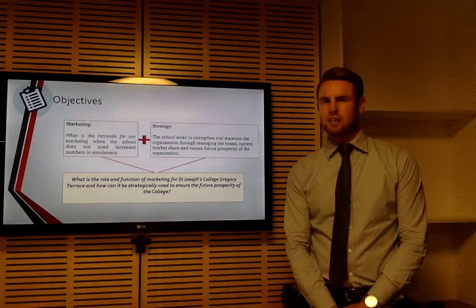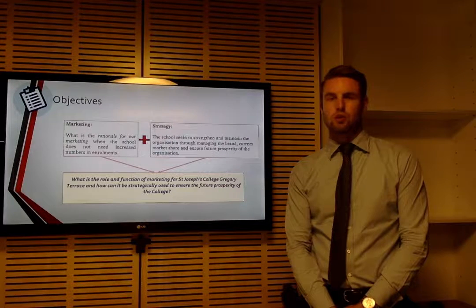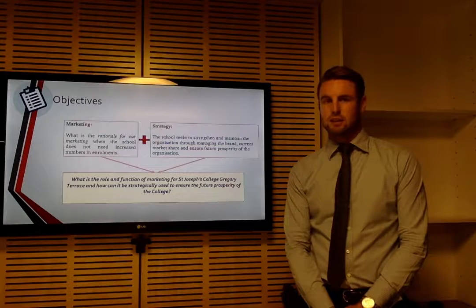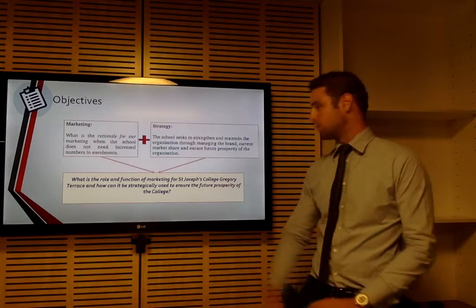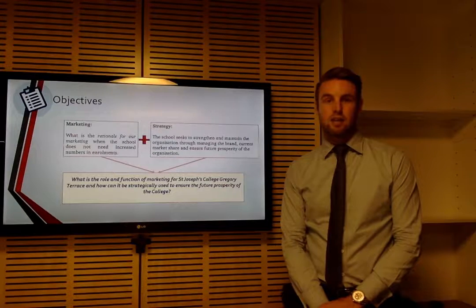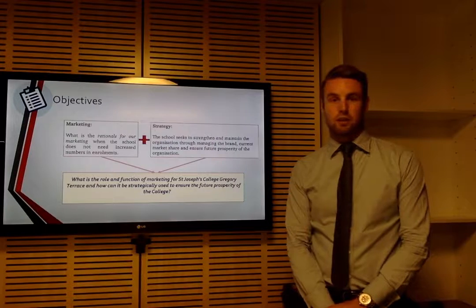Secondly, what is the strategic need for marketing and how can marketing be used to ensure the future prosperity of the school within its current market? This came together to make the objective of: what is the role and function of marketing at Terrace, and how can it be used to strategically ensure the future prosperity of the college?